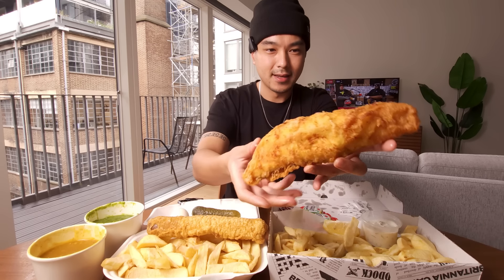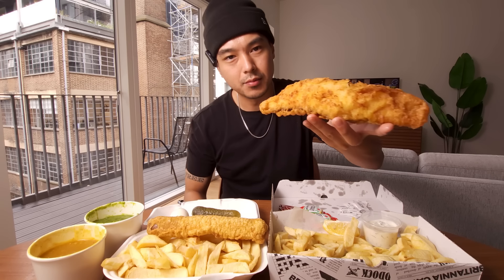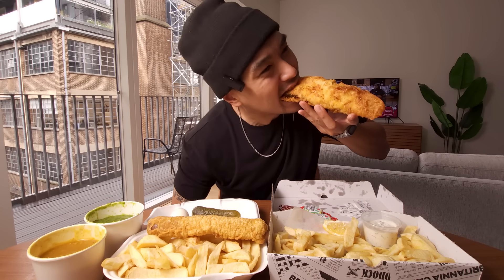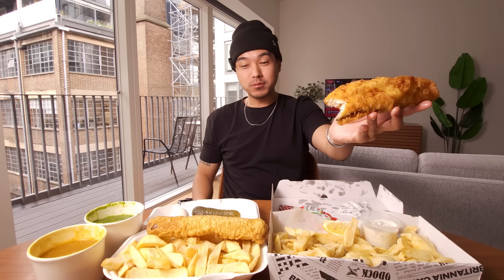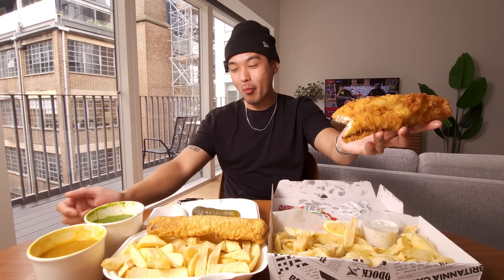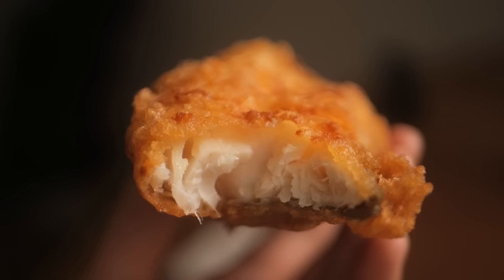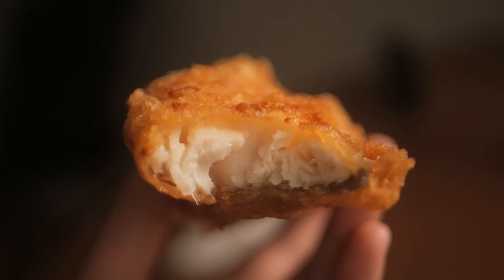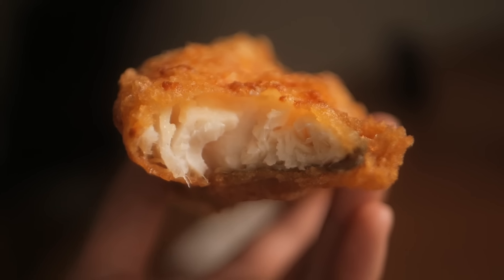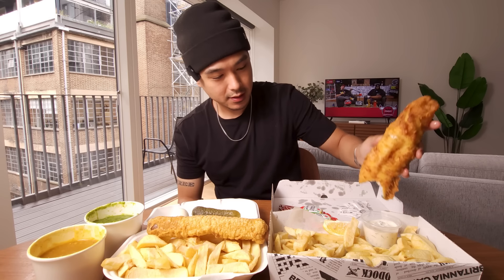They gave me some utensils but going in with the hands. Oh my god — that's not a joke, that is not a joke. That was the flakiest, crispiest bite I've ever had. The fish is mild but meaty and just fried up to perfection.